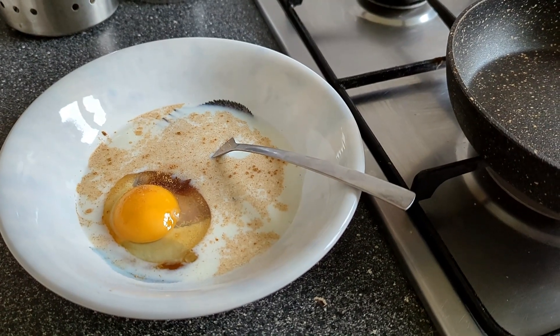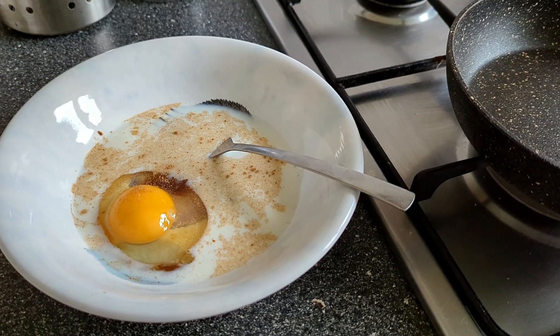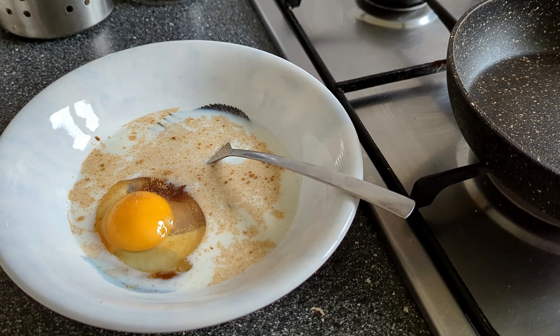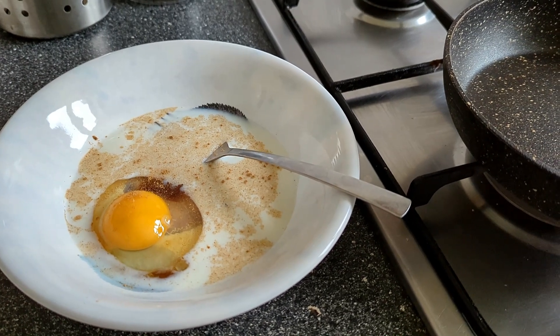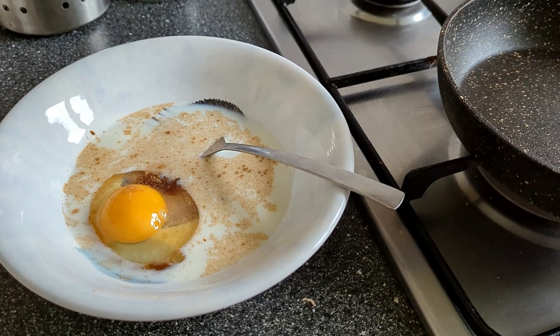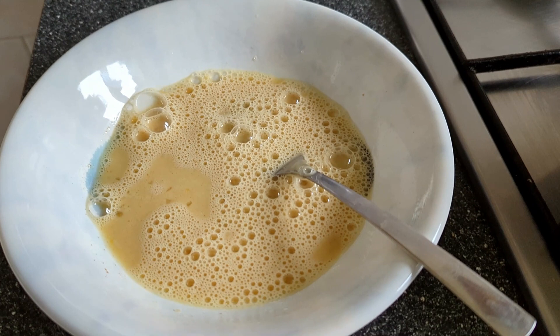So I took some milk along with an egg and a pinch of cinnamon powder. Mix it well and fry it. You can add some maple syrup or honey to give it some sweetness. Fry it and enjoy.